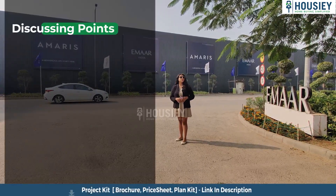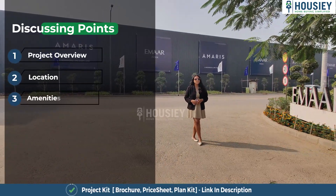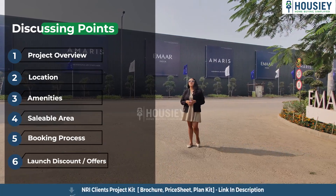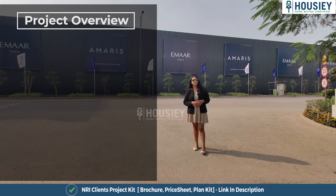In this video we will be discussing about project overview, location, amenities, area, booking process, launch discount, offers and many more. So let's start with the project overview.